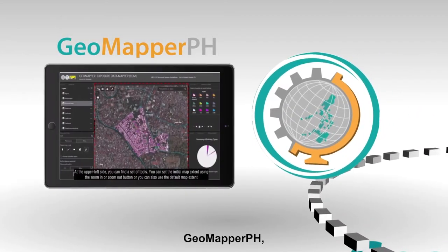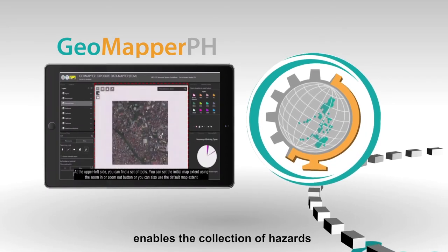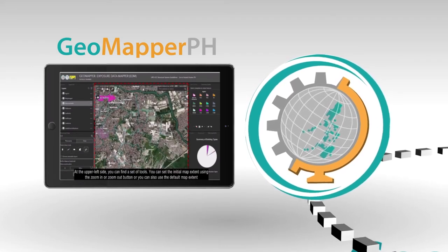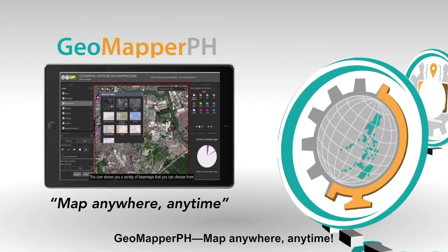GeoMapper PH, launched July 16, 2020, enables the collection of hazards and exposure information that is accurately updated in the database system. GeoMapper PH — map anywhere, anytime.